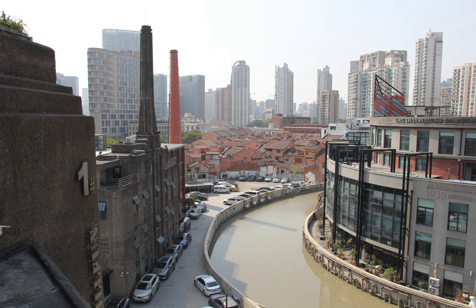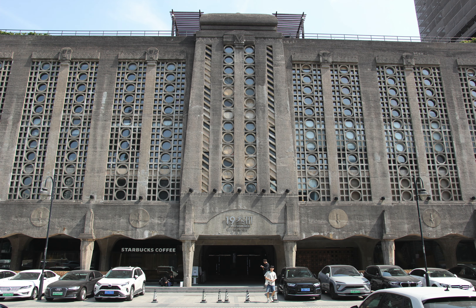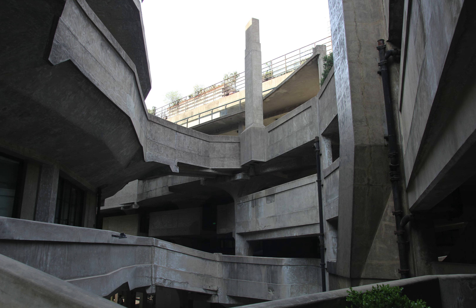It sits along the river, not too far from the local subway stations, and while it looks art deco from the outside, the inside is a masterpiece of brutalist architecture.